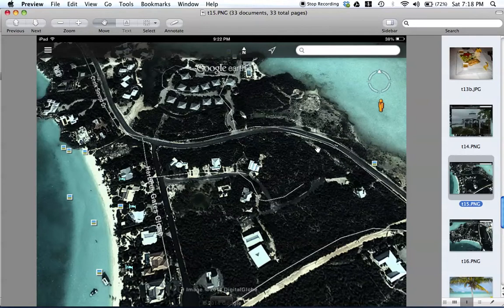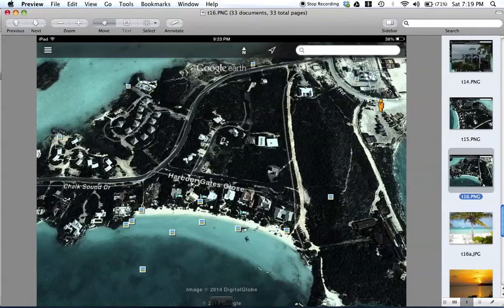If you go around from Las Brisas, just around the corner, take the first left. This is Harbor Gates Close, and this is where Crystal Sands is. This is Sapodillo Bay and it is gorgeous. If you like being on the slower side of life, this is a place to visit. Over here in this area is Sapodillo Rock where the carvings are, and then there's more of an industrial area over here.